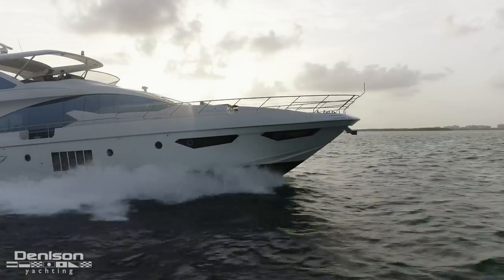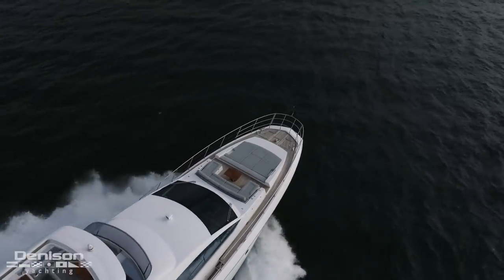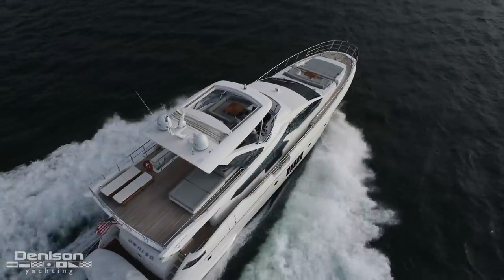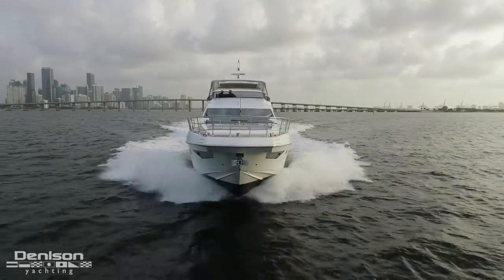What makes today's walkthrough really special for me is that this is actually the second time that I've had the pleasure to sell this yacht. What stood out to me three years ago was the fresh new look of the Azimut — it was at that point in time that they had really stepped into the future with their design.